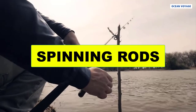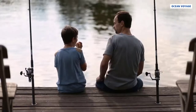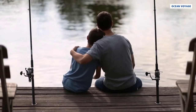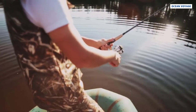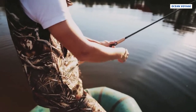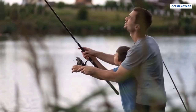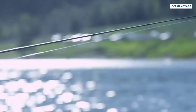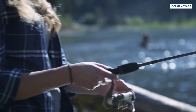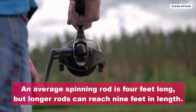A fly fisherman who isn't experienced may not know the difference between a spinning rod and a casting rod. However, there is a substantial difference between the two. A spinning rod is lighter and shorter than a casting rod. There is also a large eye on the rod, which reduces friction on the fishing line and keeps it from heating and snapping.